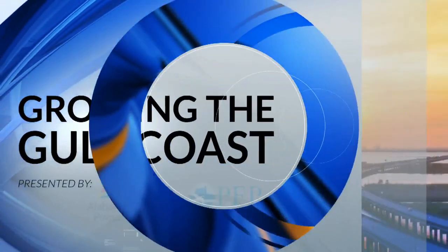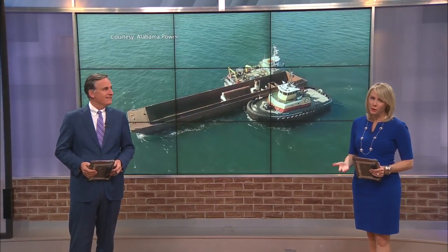An old power plant boiler is getting a second life as a home for fish. WKRG News 5's Caroline Carrithers shows us how this artificial reef project is growing the Gulf Coast.